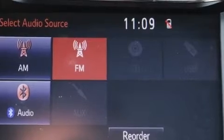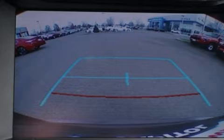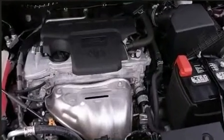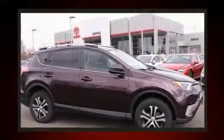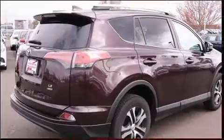Toyota infused the interior with top-shelf amenities such as fully automatic headlights, rear wipers, and much more. Enjoy your favorite music via the stereo system, which includes a CD player with MP3 capability and six well-positioned speakers.